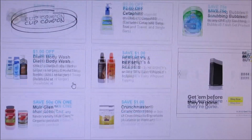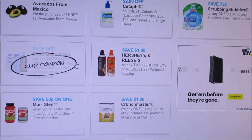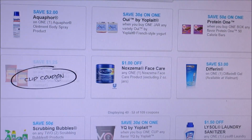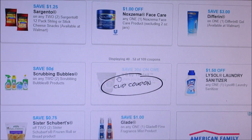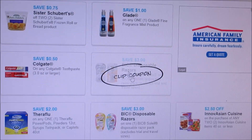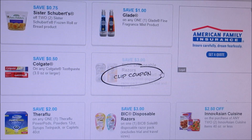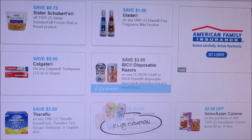We got a dollar off body wash for Dial, Crunch Master — which will be around for a while, so until I start seeing some rebate deals for those — we got Noxzema a dollar off, and we got $1.50 off the laundry sanitizer. Here we got some new coupons: 50 cents off the Colgate, $3 off the Bic Hybrid razors, and then we have the girly razors for $3 off.